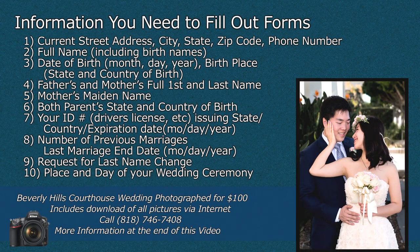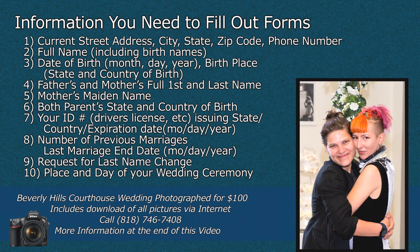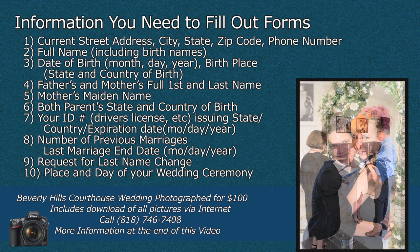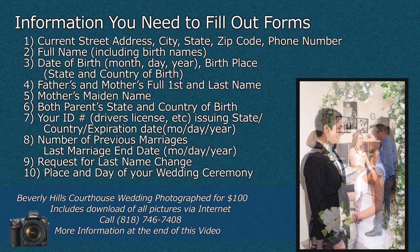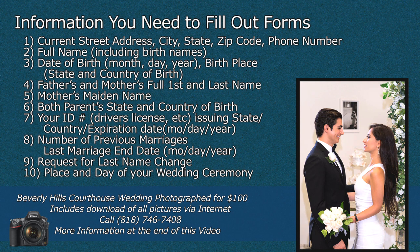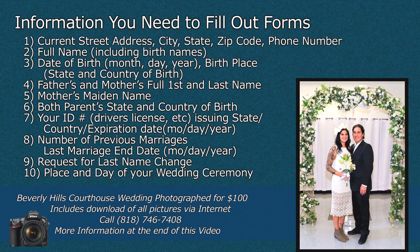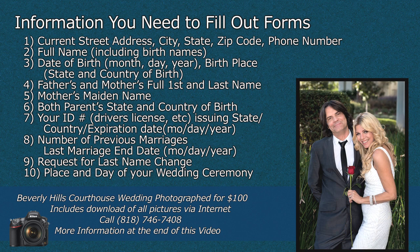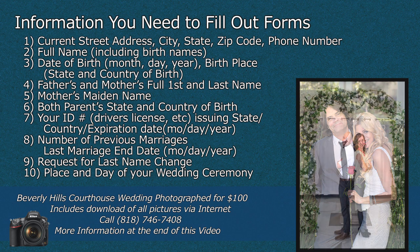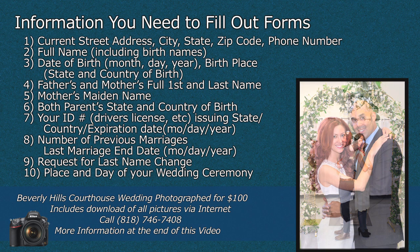This is the information you will need to fill out the forms. You will need a current street address as well as a phone number that you can be reached at. You will need your full name, including your birth name, and your date of birth. You will need your father and mother's first and last name, also your mother's maiden name, and both your parents' state and country of birth. You will need your ID number — which can be your driver's license — the issuing state, the country, and the expiration date.